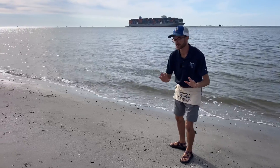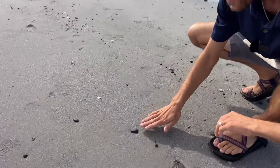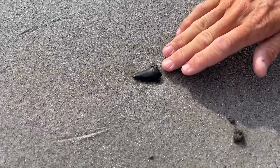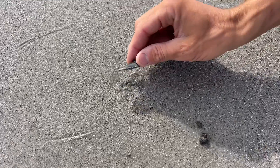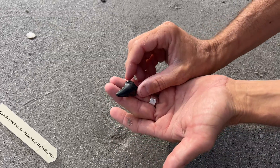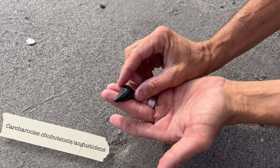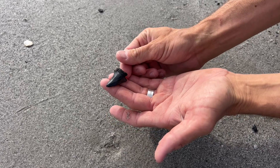Literally the first tooth we came upon sitting right here on the beach — check out this gorgeous blade from an 18 to 30 million year old ancestor of the Megalodon shark. This one is going to be either from Carcharocles chubutensis or angustadens. A sign of good finds to come for today.